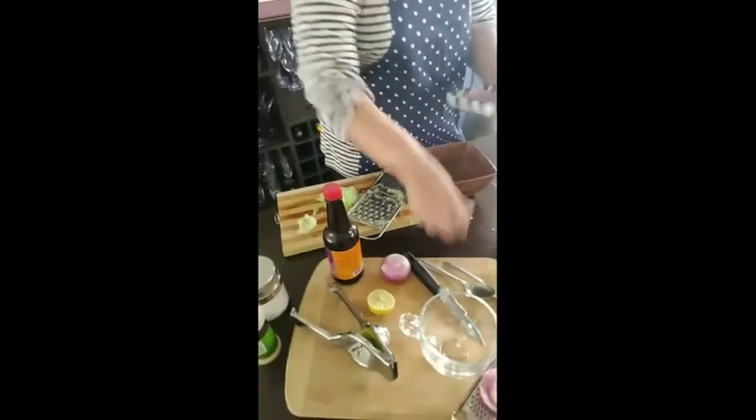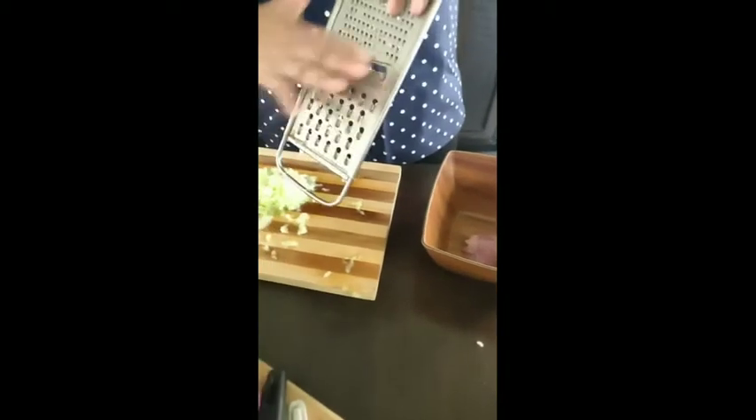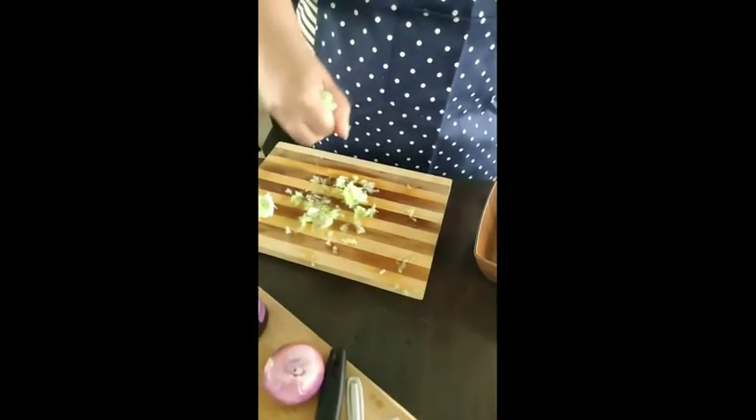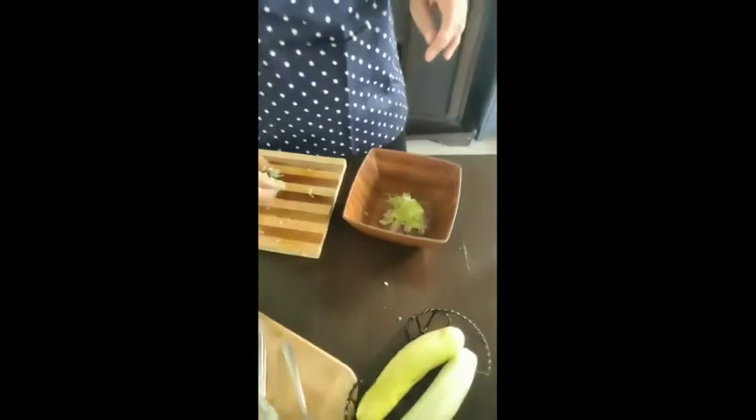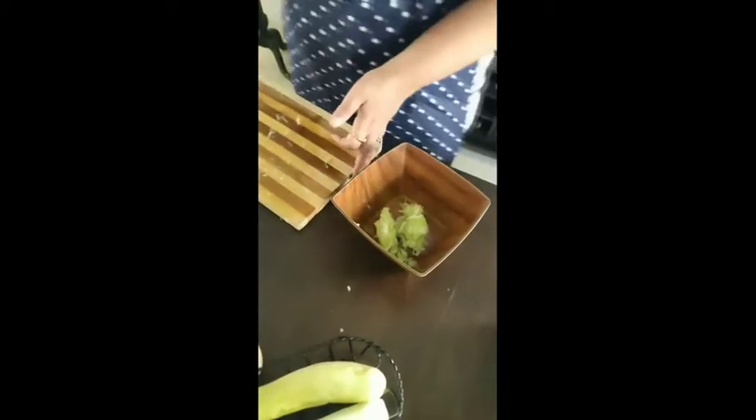In your mixing bowl, take the onion along with the juices — don't waste even one drop of juice. Now here is your cucumber: just drain it like this, squeeze it and drain it. Take the grated cucumber minus the cucumber water, but you don't have to be too careful — a little bit of the water is absolutely fine.